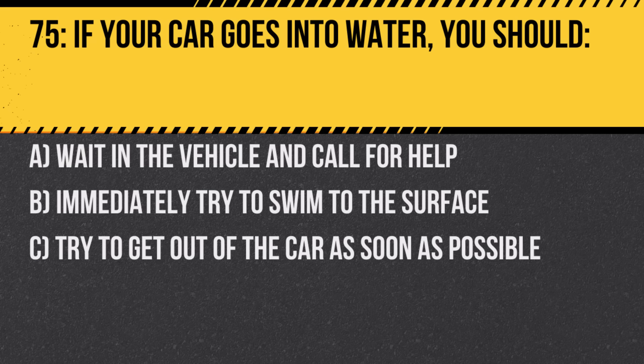Question 75. If your car goes into water, you should: A. Wait in the vehicle and call for help. B. Immediately try to swim to the surface. C. Try to get out of the car as soon as possible. Answer: C. Try to get out of the car as soon as possible. Waiting in a sinking vehicle is dangerous.